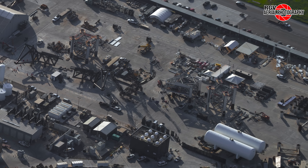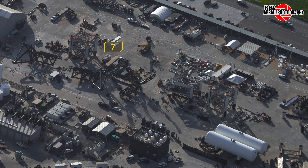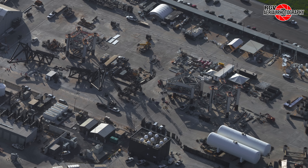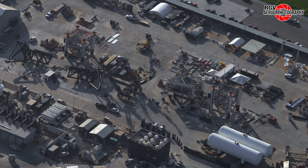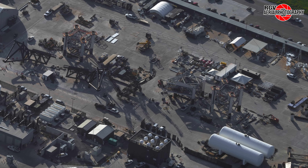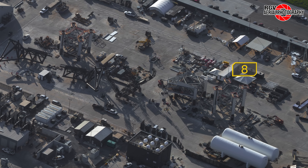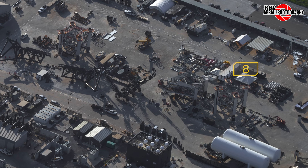Moving to the tower staging area, Module 7 had not moved to the launch site just yet, due to some repair work with the CC-8800-1 crane, but SPMTs were ready to go once the crane was up and running. The module would roll to the launch site in the early morning hours of the 13th. Module 8 is ready to go too, with all the scaffolding installed.